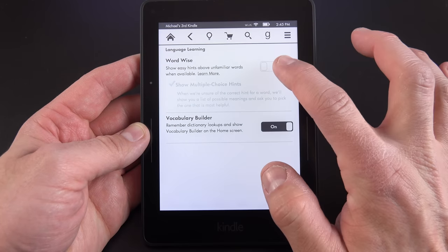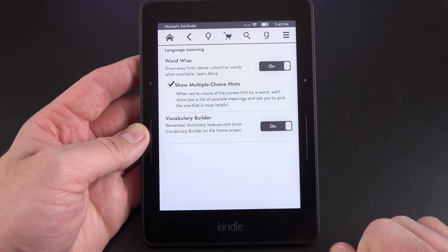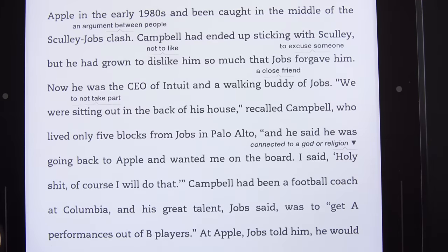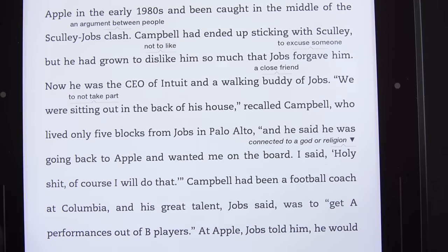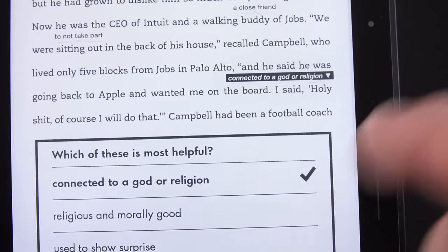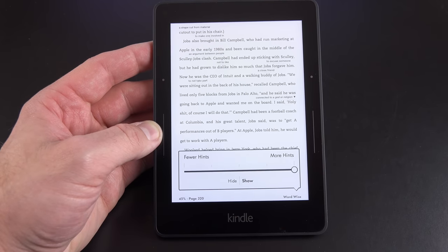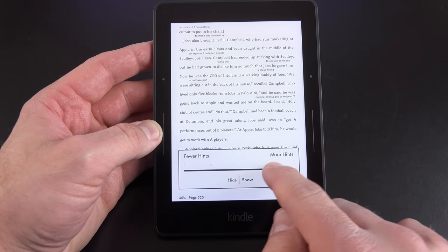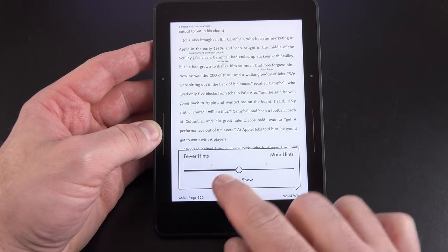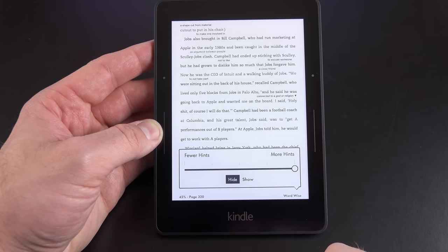Another feature is WordWise, mostly geared toward younger readers. When enabled, it looks for difficult terms in the book and highlights them with a quick hint above the word. Some terms have additional hints you can tap to see — for example, a word with multiple meanings shows multiple hints. You can manage WordWise from the lower right corner, adjusting the number of hints shown — reducing it to show only more difficult terms, or disabling it entirely.